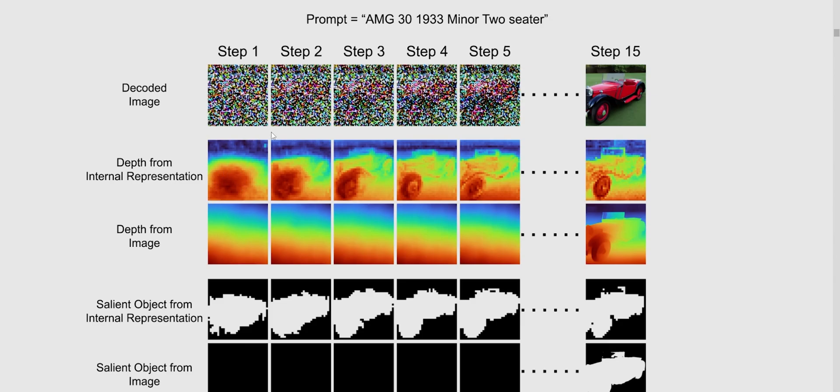Starting from a very early stage — even before the image is denoised to the point where you can tell what's going on — the model is already representing the image in a proper depth plane. Towards the end, you can tell the model has a clear understanding of foreground and background, but it was never fed this data. This is the concept of emergent properties: because models need to understand depth to generate realistic images, they develop that ability early, and continue to build on it because the better that skill is developed, the better they are at generating images.